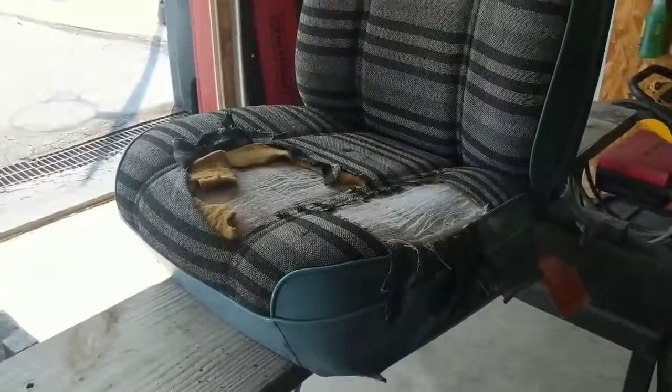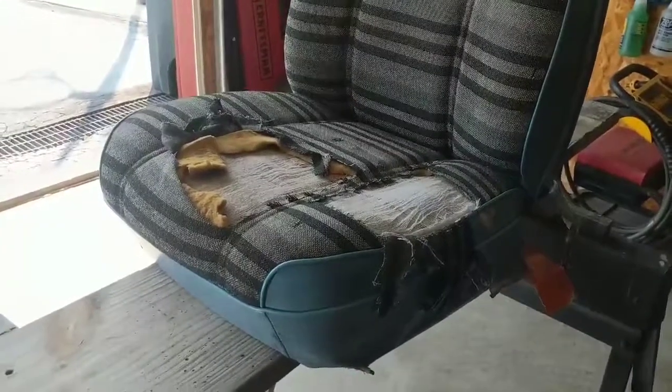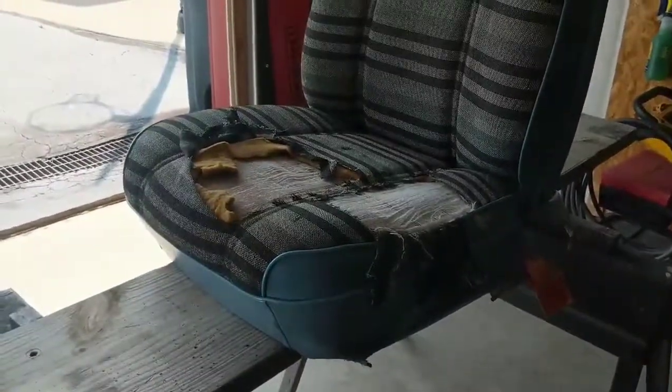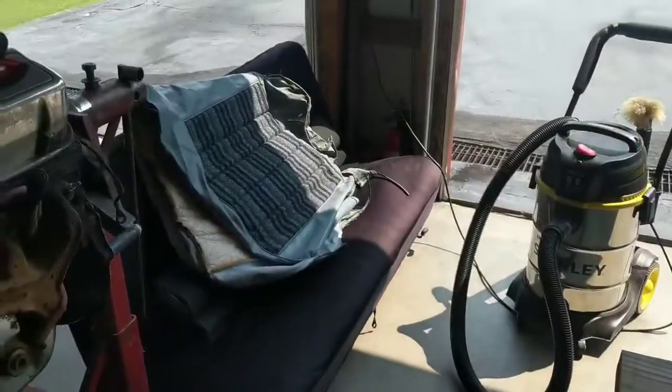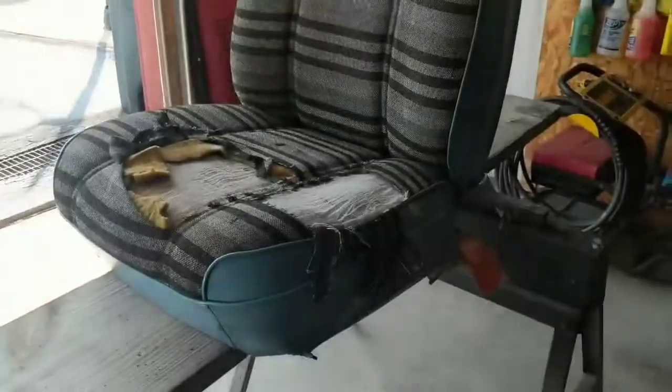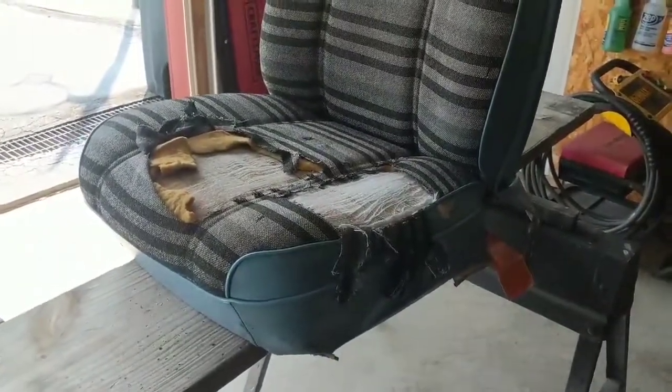Pretty interesting. We'll see how my little amateur seat project works out. I always post videos of cars and stuff — I just thought this would be funny, to see if I can accomplish this or not. We'll just call this amateur seat restoration of a Ram Charger seat. Have a good Sunday!